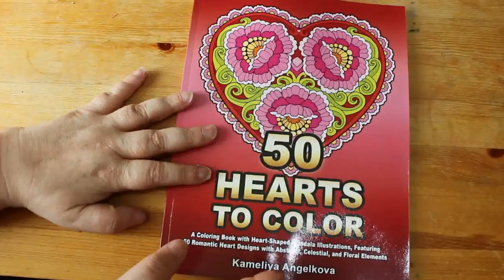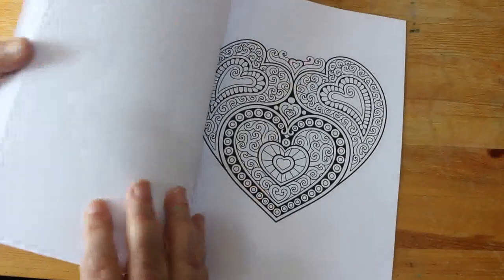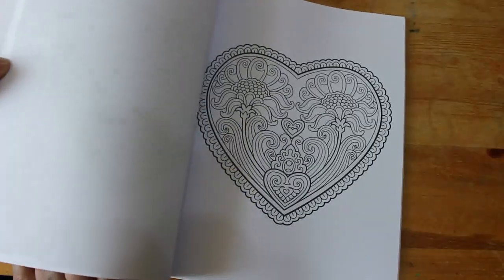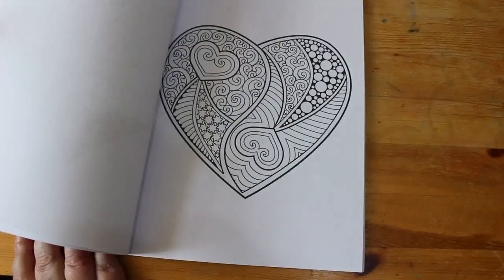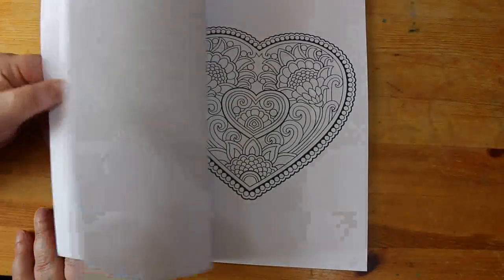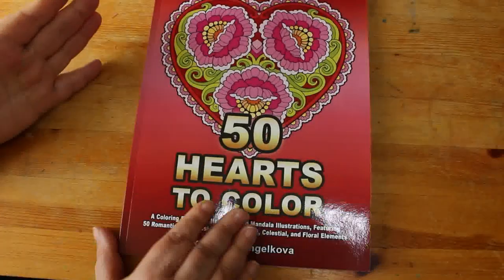And I got 50 Hearts of Colour by Camellia Angel Cova. Very nice — fantastic for next month, so I should probably do one or two in here. It has pinks, reds, golds, silvers. That's nice.